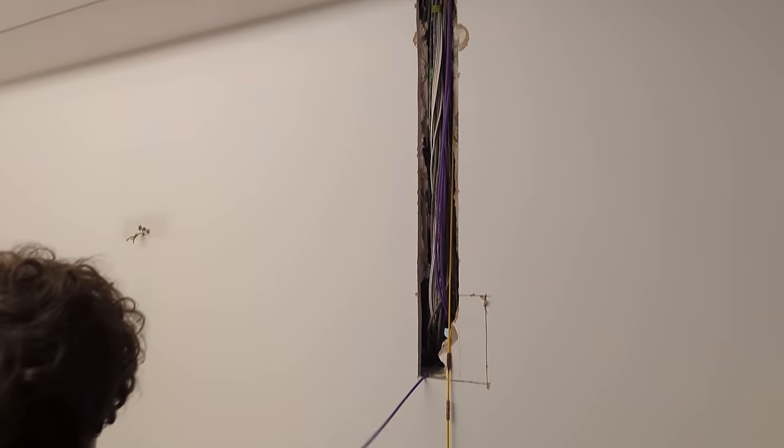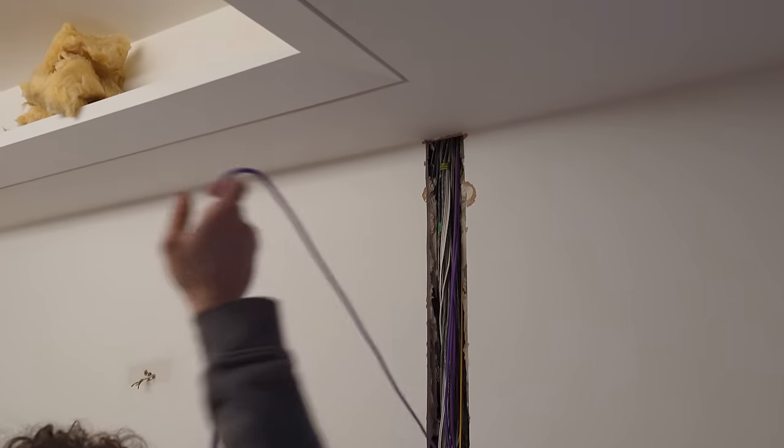I didn't have the luxury of putting the cabling in before the walls went on, so the electricians had to get creative about how they ran them through the existing walls — my partner wasn't too happy about it. Everything that's not hardwired and needs network access will get connected via Wi-Fi, and if you have a large house, you'll probably need more than one access point.